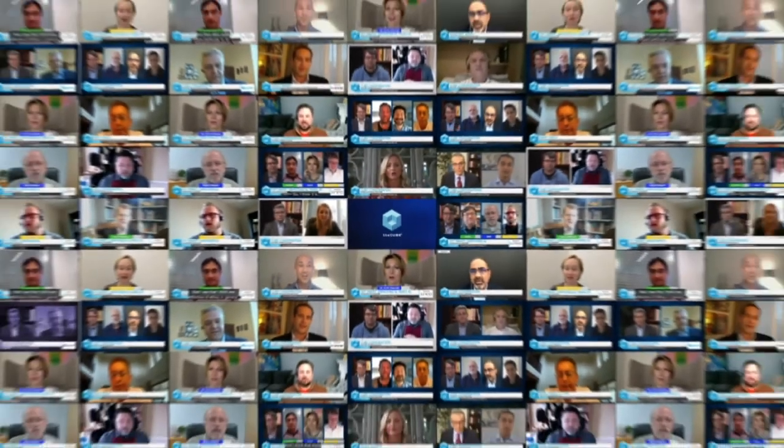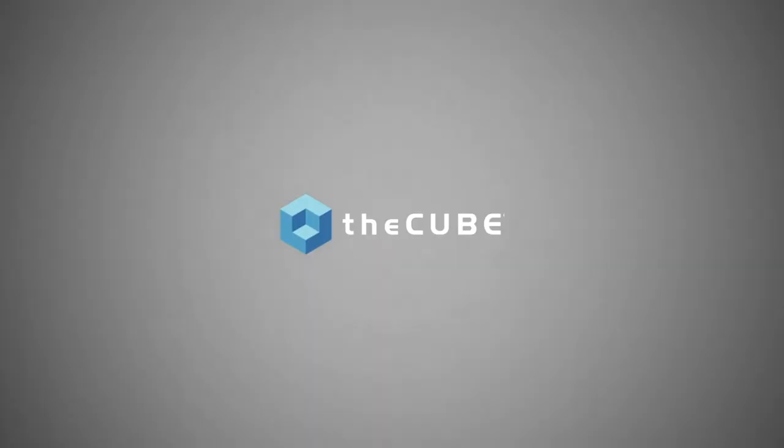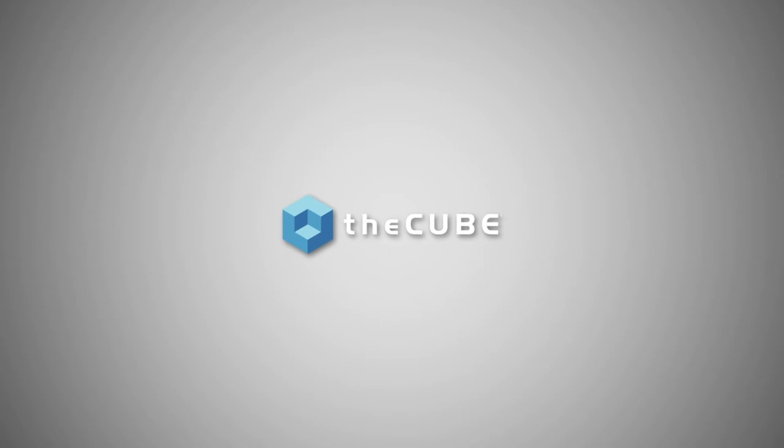From around the globe, it's theCUBE! With digital coverage of AnsibleFest 2020, brought to you by Red Hat. Welcome to theCUBE's coverage of AnsibleFest 2020. We're not in person, we're virtual. I'm John Furrier, your host of theCUBE.